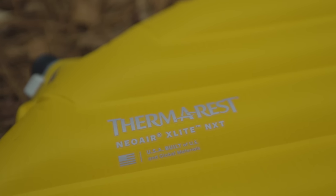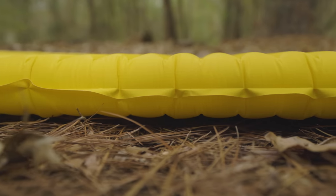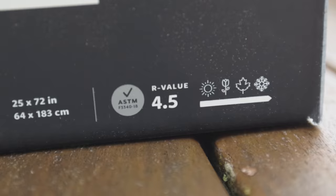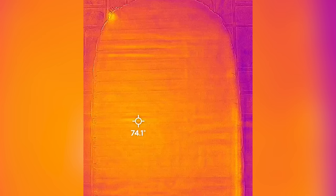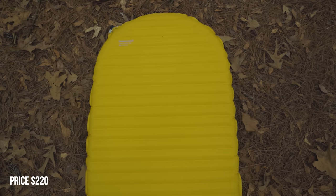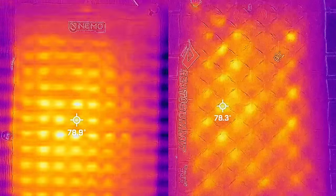Number three is the new Therm-a-Rest X-Lite NXT. The X-Lite has been the best-selling pad on the market for years, and my testing revealed why. This is the lightest pad on my list at just 16 ounces, yet has some of the best warmth with a certified R-value of 4.5. Almost all the other pads had cold spots, except the Therm-a-Rest pads, which seem to be the most efficient at insulating from the cold. The main downside is these pads just aren't as comfortable as quilted-style pads — though it's the quilting dimples that seem to let cold through in other pads.